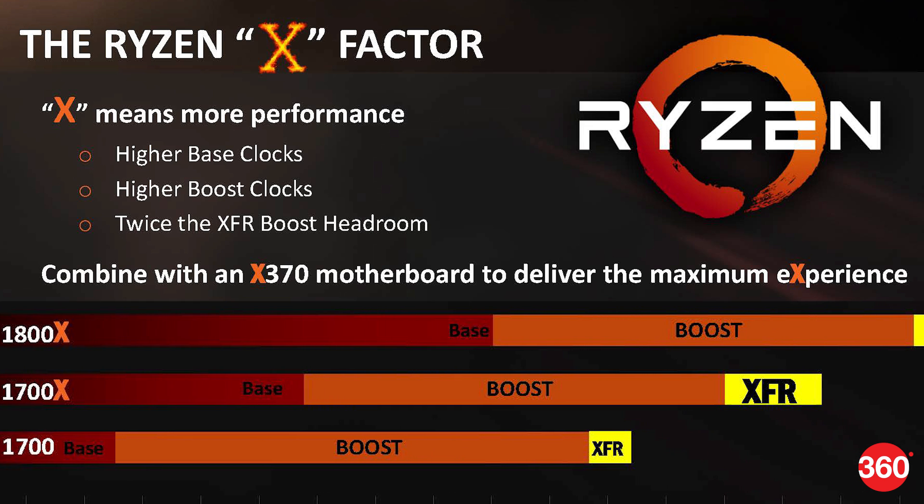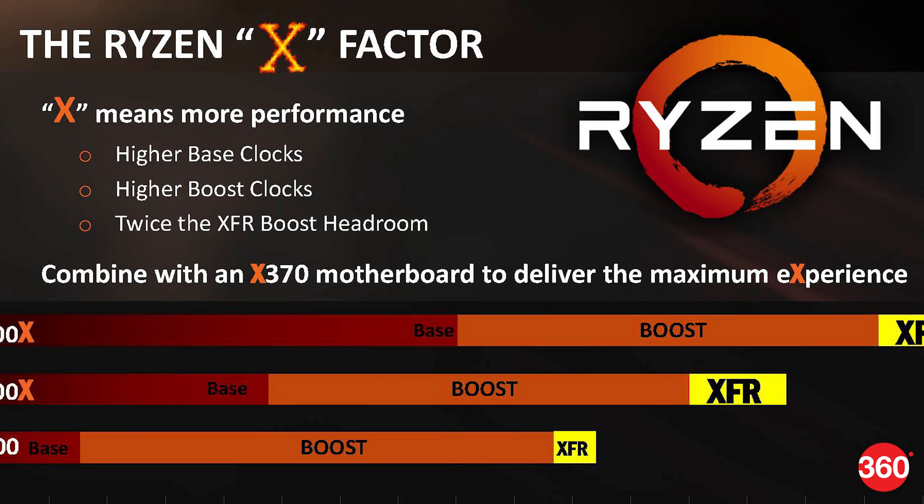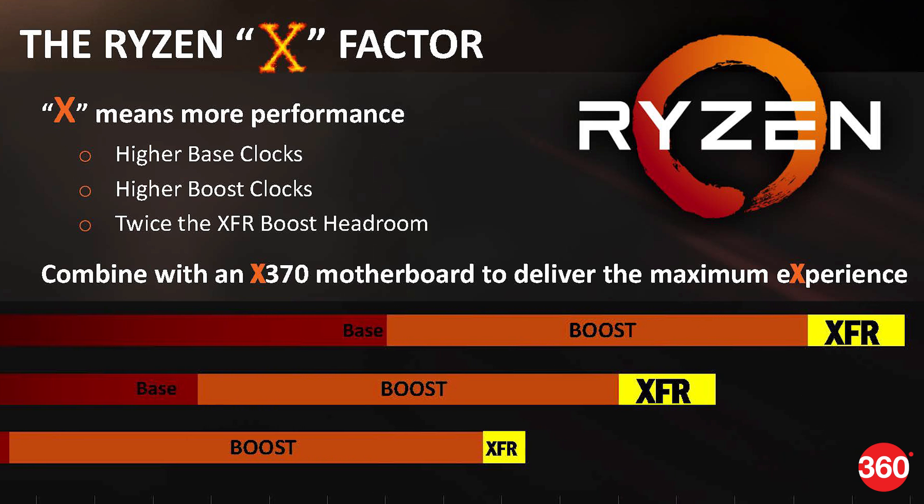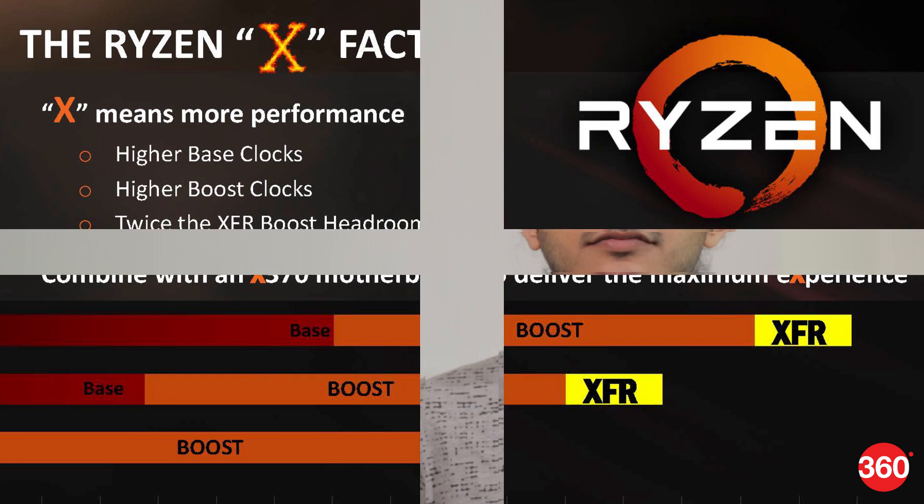For example, the Ryzen 7 1800X has a base speed of 3.6GHz and a boost speed of 4GHz, but it can push itself beyond this if your cooling solution is good enough to keep temperatures down.